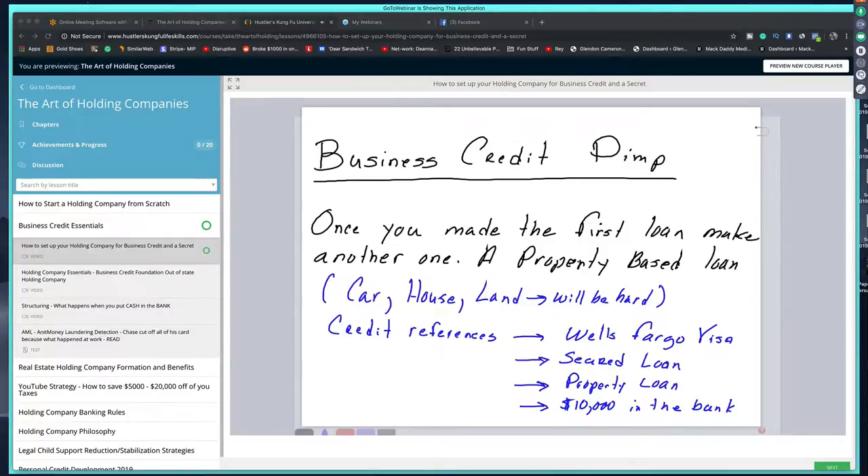Here are your credit references. Wells Fargo requires a credit score of 600 or greater to open a business account, so you'll need that to get access to the Wells Fargo Visa. You now have four legit business credit references: your secured loan, your property loan, $10,000 in the bank, and the Wells Fargo secured card. It's going to take some work — you've got to develop a relationship with your banker, and you may have to do it a few times because once you get a banker trained, they get promoted or move on.